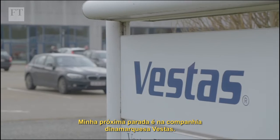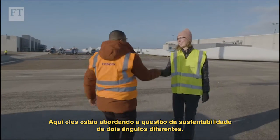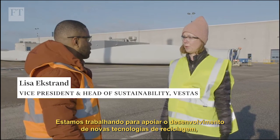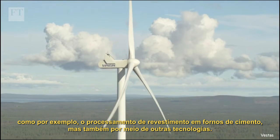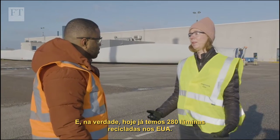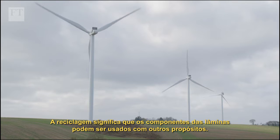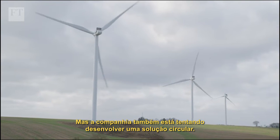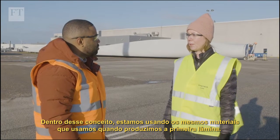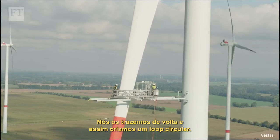My next stop is with Danish company Vestas, where they're tackling the sustainability issue from two different angles. They are working on supporting the development of new recycling technologies, for example co-processing in cement kilns but also through pyrolysis technologies — and in the U.S. they have already recycled 280 blades. The company is also looking to develop a circular solution, using the same materials from the first blade to produce a new one, thereby creating a circular loop.